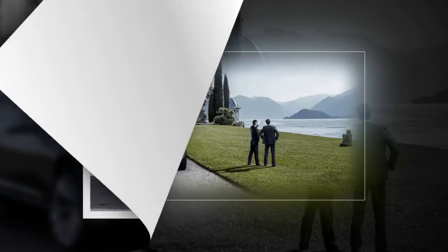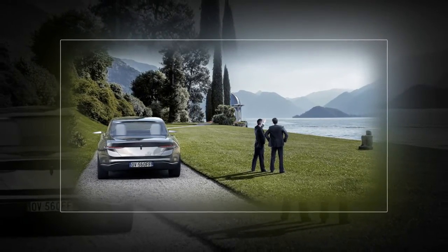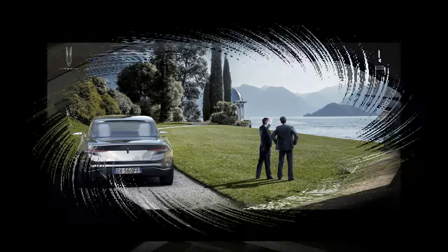Outside, the Varsovia features diamond-patterned metalwork on the front end and doors, inspired by Sawa, a legendary mermaid depicted on the company's coat of arms, while the overall design is reminiscent of the Aston Martin Lagonda and the Taraf limousine.